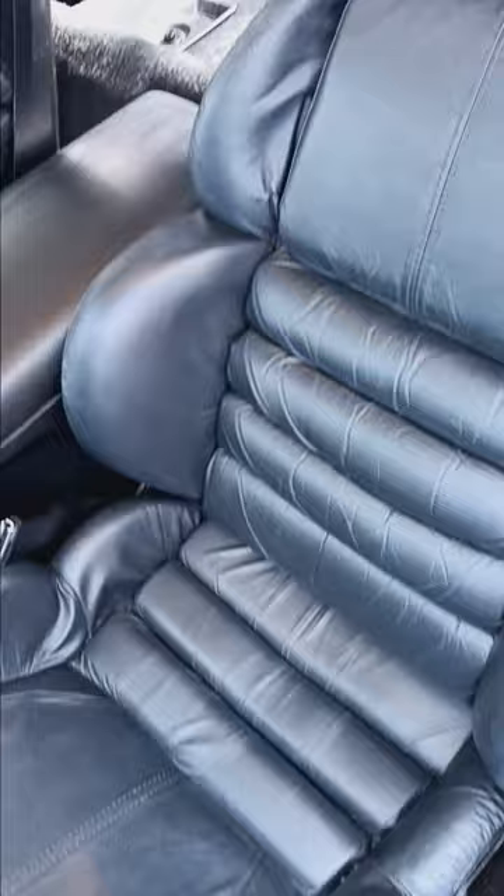The interior doesn't have a single bit of wear on a bolster. It is as well kept as it gets.